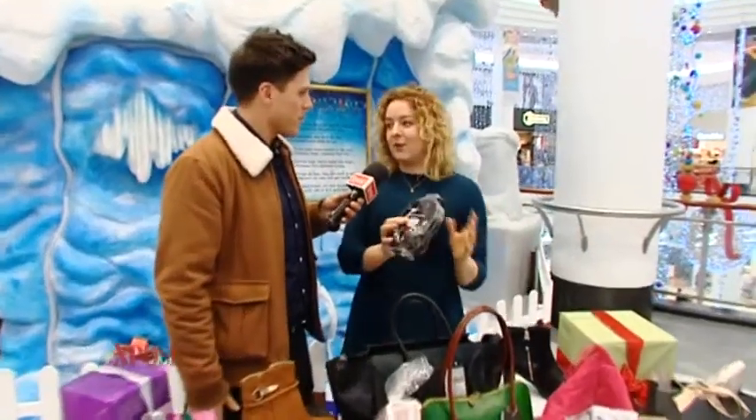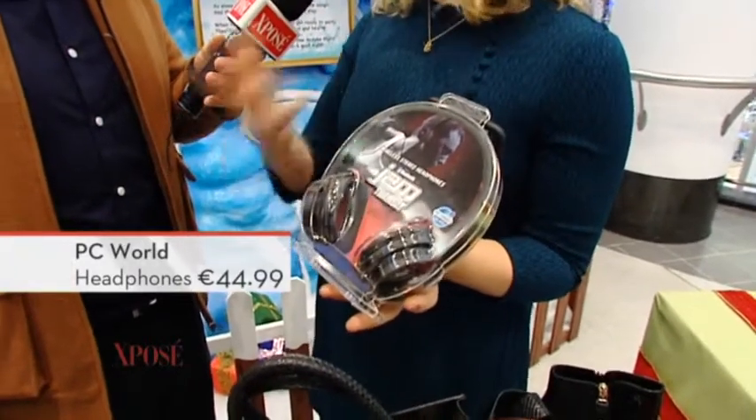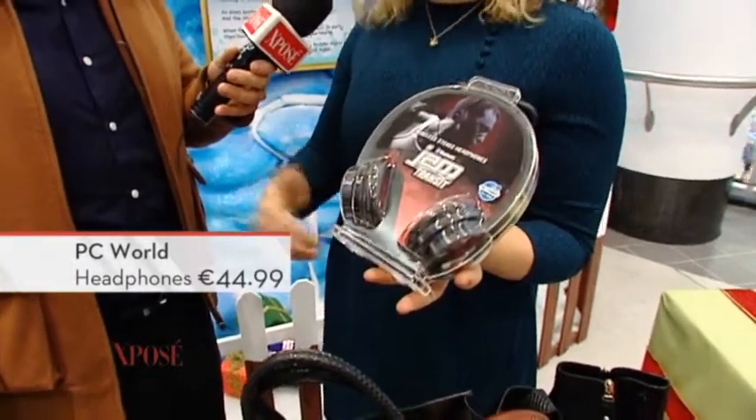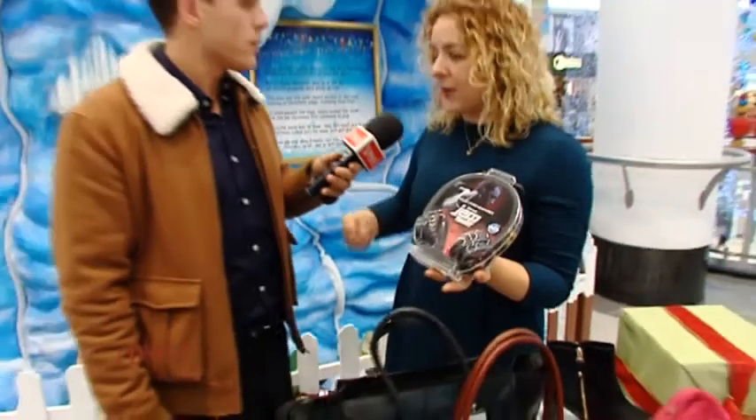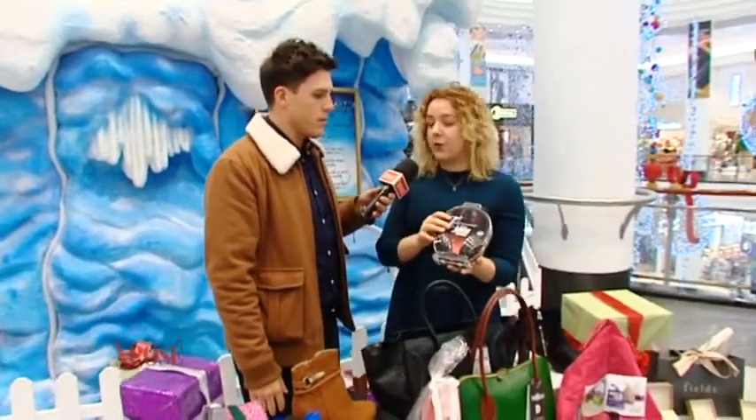Moving on to the tech lovers — these are wireless headphones from PC World. I would love these as well. They're really handy for if you're working out, if you listen to podcasts and like doing other things. I'm always getting my headphones caught in things, so this is just really handy for somebody in your life who's into music, into podcasts, uses their headphones a lot.